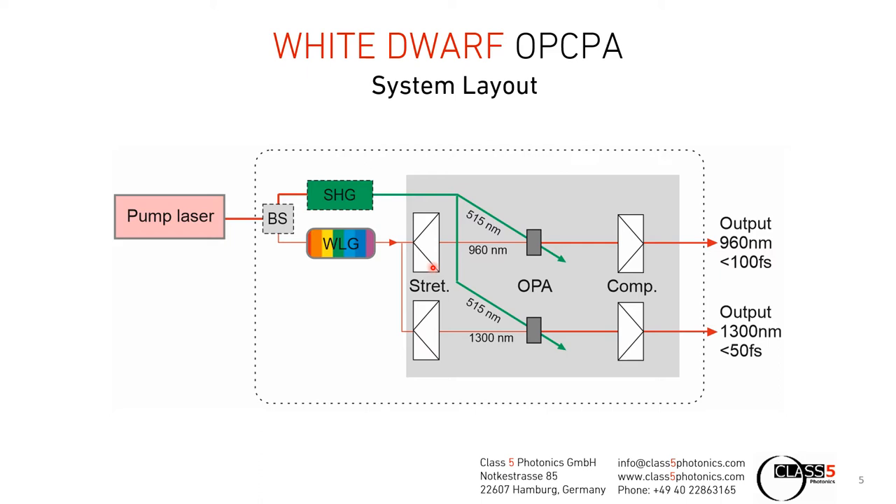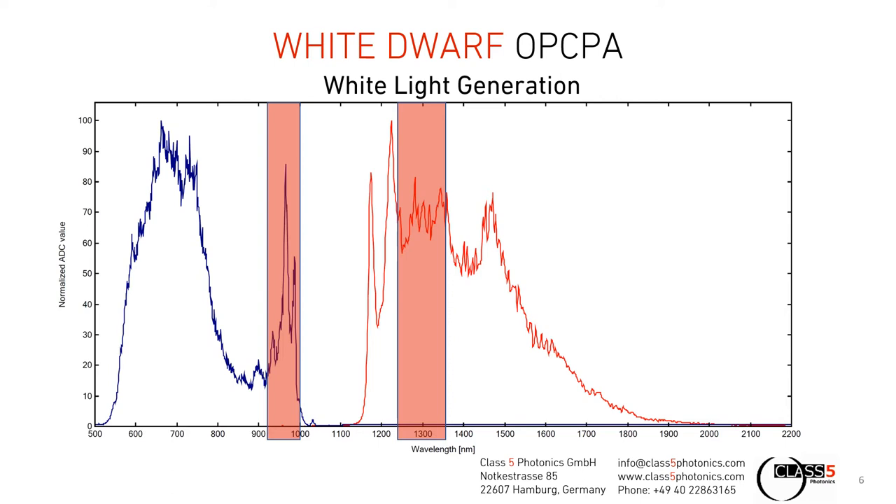The seed is then amplified in the OPA systems — in this case we have a 960 nanometer and a 1300 nanometer channel — and the output is afterwards compressed close to its Fourier limit: the 960 nanometer channel to close to 100 femtoseconds, and the 1300 nanometer channel to 50 femtoseconds. The spectrum generated by the white light generation is divided into a blue-shifted and a red-shifted part. The pump wavelength of 1030 nanometers is broadened in a YAG crystal to provide a seed source at 960 nanometers and also at 1300 nanometers. In addition, wavelengths of up to 2 microns can be amplified in the OPA system since they are seeded by our white light generation.